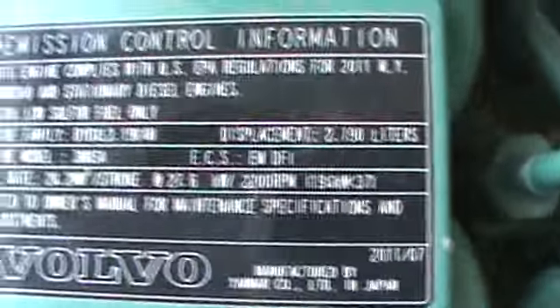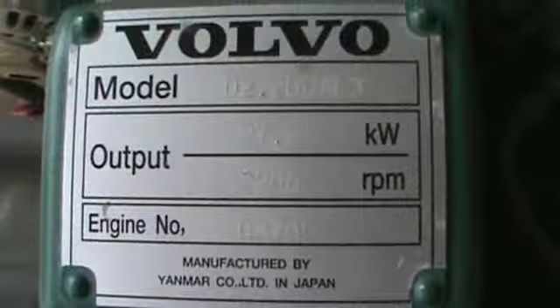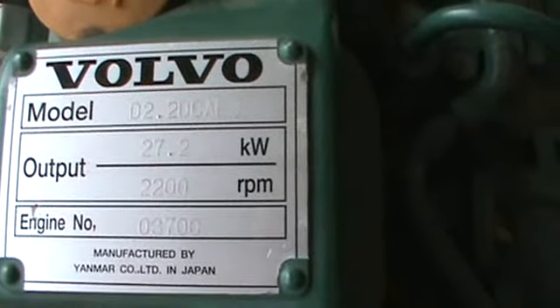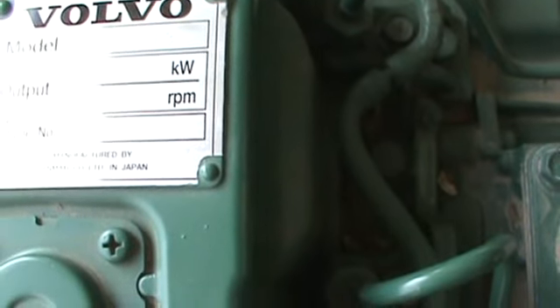Family number — again, this is a four-cylinder, it is a Yanmar motor. Volvo's model number is a D2.2 DCAE3, 27.2 KW, 2200 RPM.